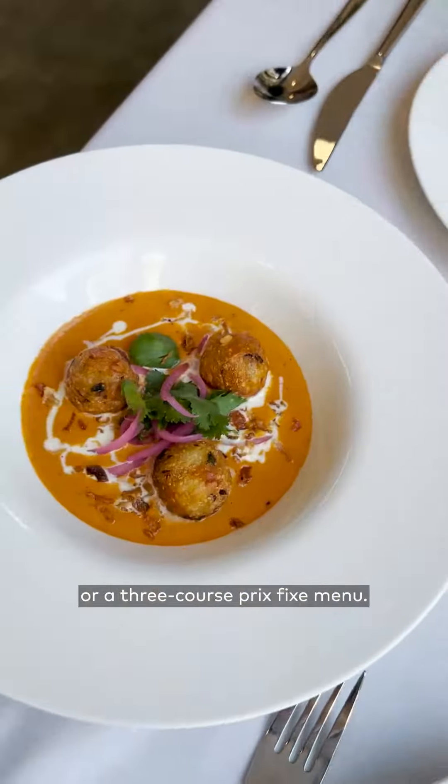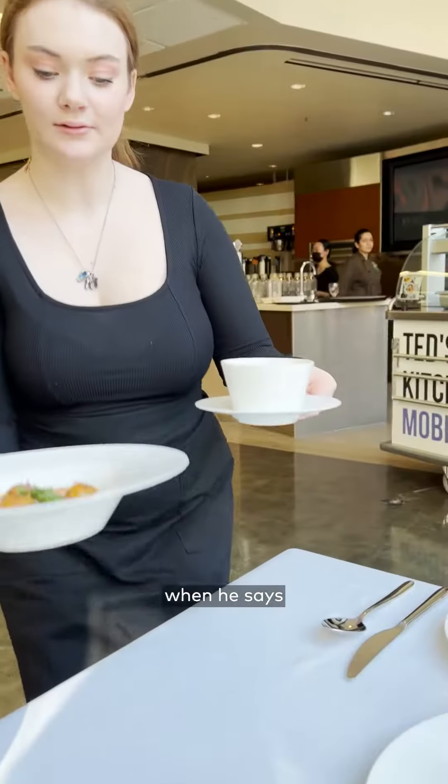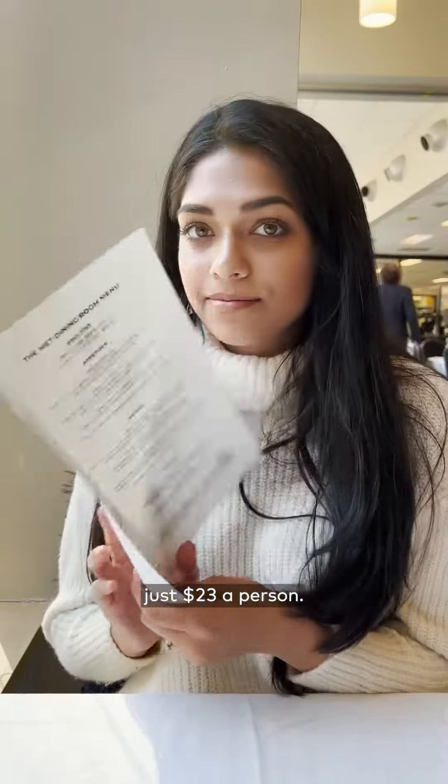You can get a two-course or a three-course prefix menu. It is the deal of the century — and he's not kidding when he says the deal of the century. You're getting a high-level three-course meal for just $23 a person.